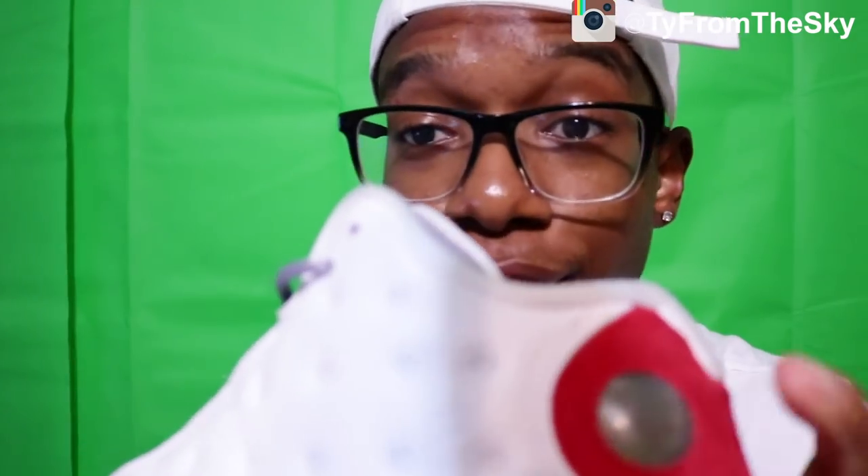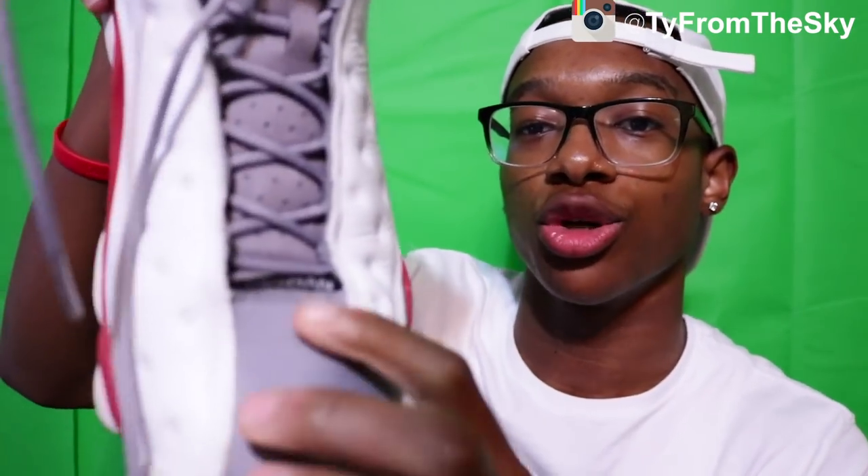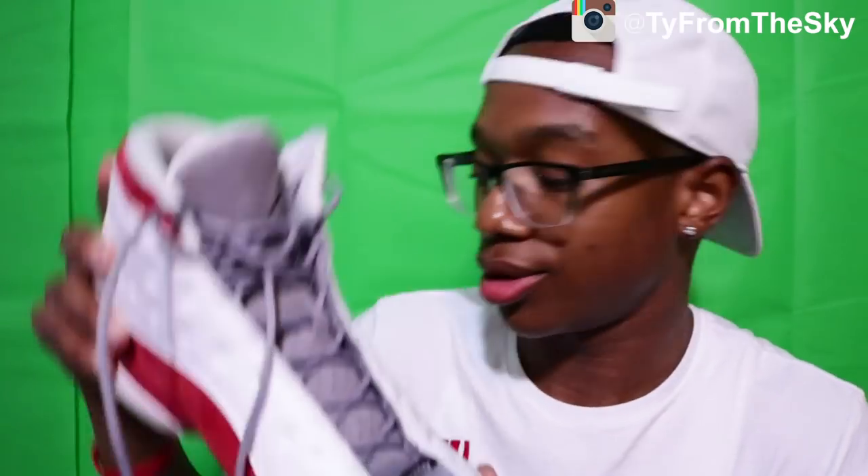I also got these Gray Toe 13s — the toe is gray, that's why they call it Gray Toe. Still got the plastic over the wrap. They're in pretty good condition, got a little crease but that's just shoes in general.